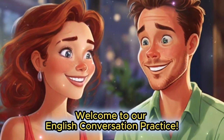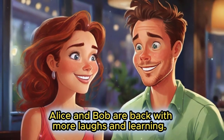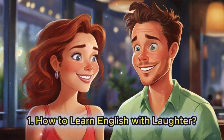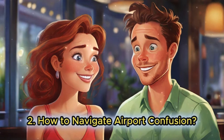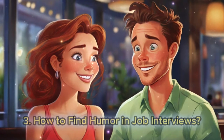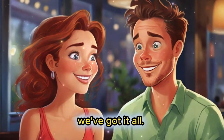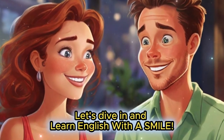Welcome to our English conversation practice. Today, Alice and Bob are back with more laughs and learning: how to learn English with laughter, how to navigate airport confusion, how to find humor in job interviews, and how to laugh while you shop. We've got it all — let's dive in and learn English with a smile.